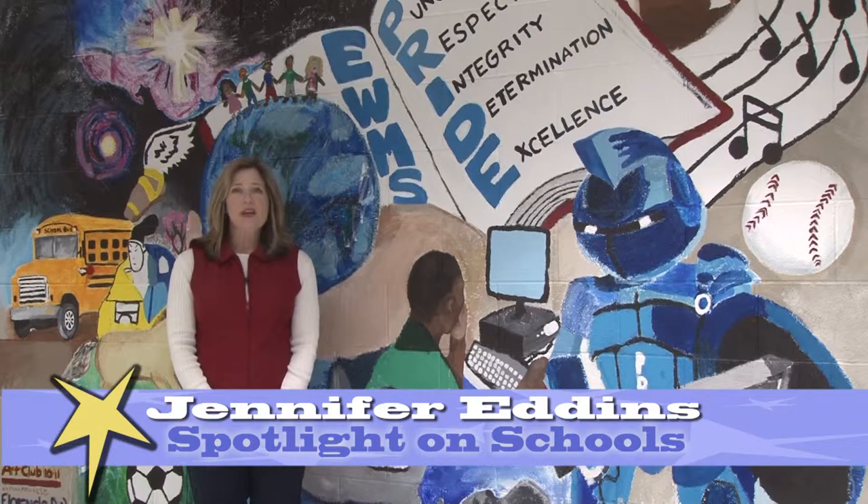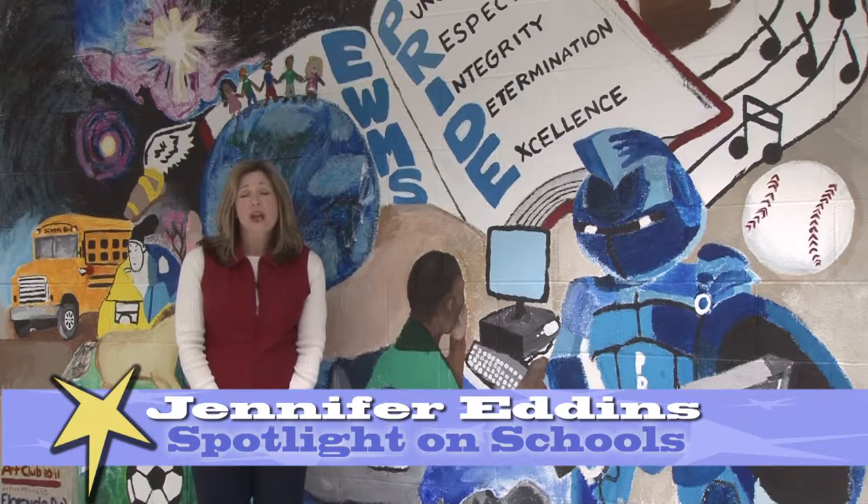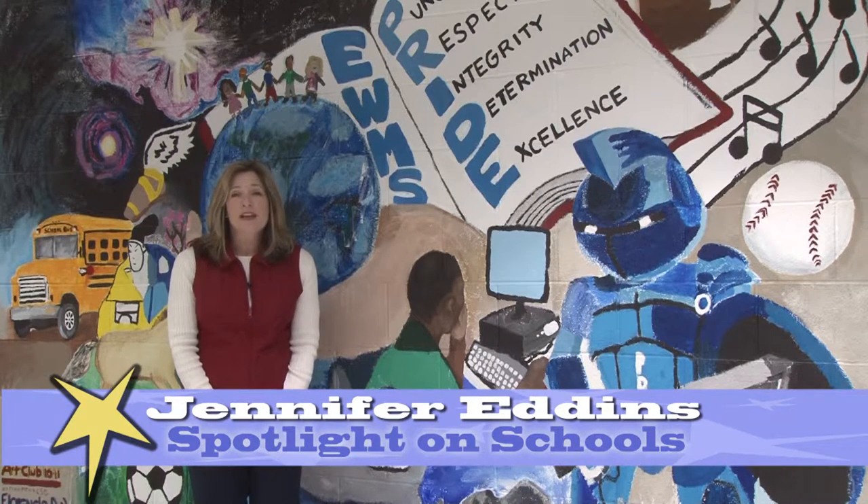Welcome to Spotlight on Schools, I'm Jennifer Eddins. East Wake Middle School students are utilizing Lego robots to enhance their problem-solving skills and learn simple programming. Today we will see how students can have fun and solve problems at the same time.